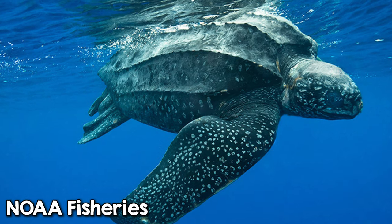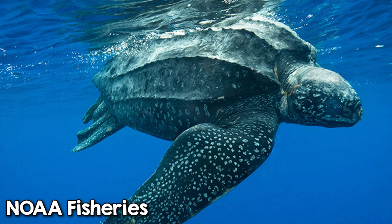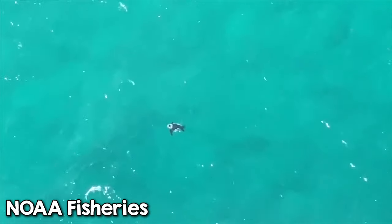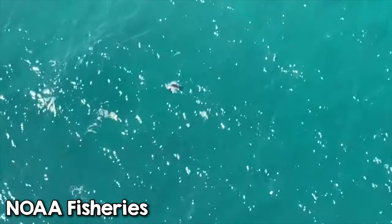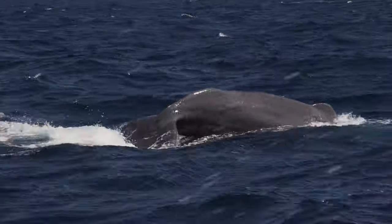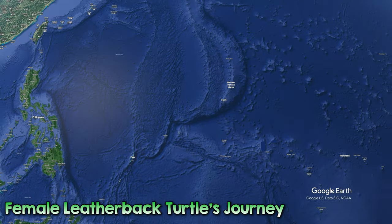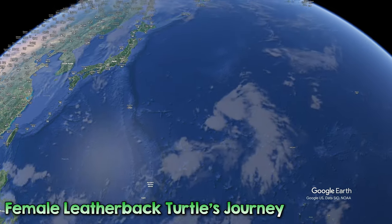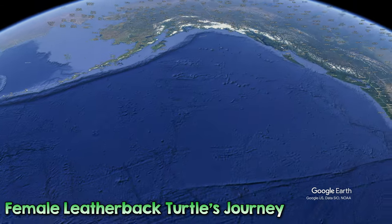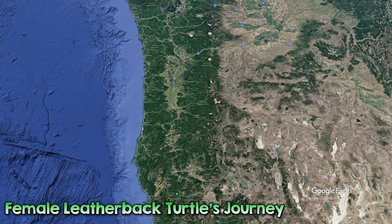Meanwhile, leatherback sea turtles — which are the largest of all turtles — can dive to over 1,250 meters, which is over 4,000 feet. That's the deepest dive of any reptile and it rivals deep-diving mammals such as the sperm whale. They can also travel extremely long distances. In the 2000s, a female leatherback traveled 20,558 kilometers from her nesting site in Indonesia to her feeding grounds in Oregon. The whole trip took 647 days.